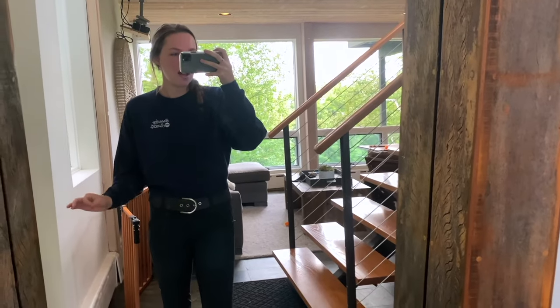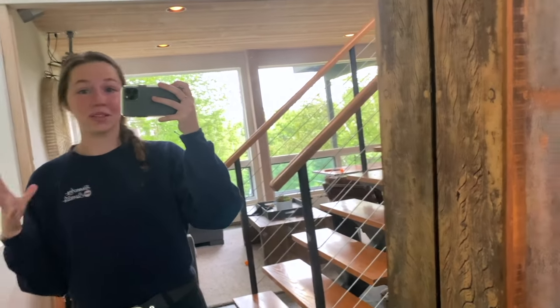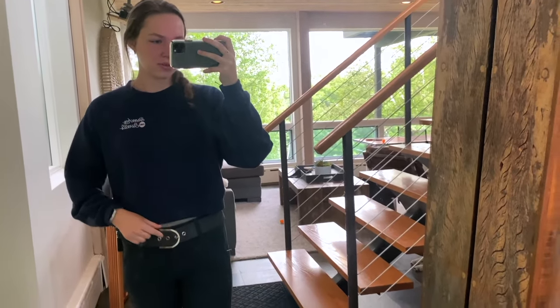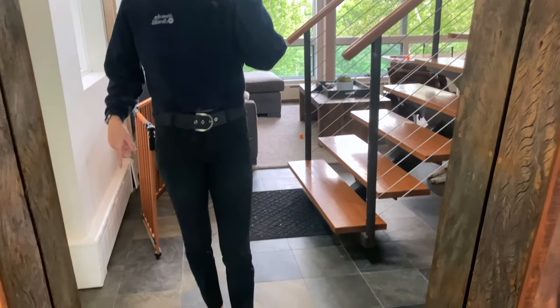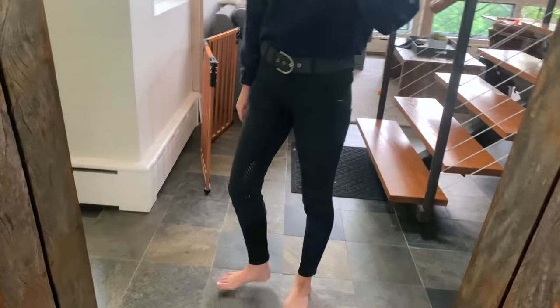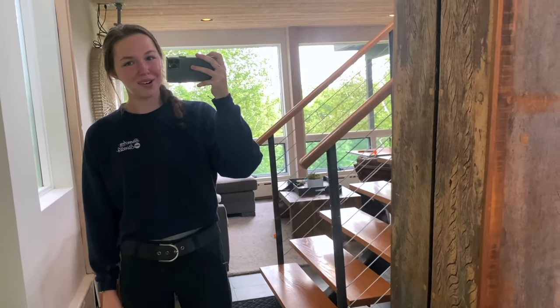The outfit for today is my Breeches and Sweats sweatshirt — it's actually cold today. Yesterday it was apparently just cold in the house, but it was way too hot for a sweatshirt. I have on a gray Lululemon underneath, my Tailored Sportswear belt, my Equiline breeches, and peppermint in here already. I'll put on my Dreamers and Schemers but I have a big blister on my heel so I need a band-aid before I can put on my socks.